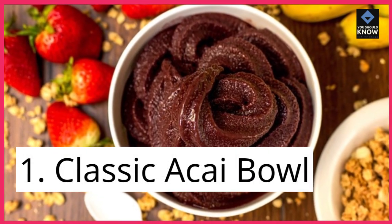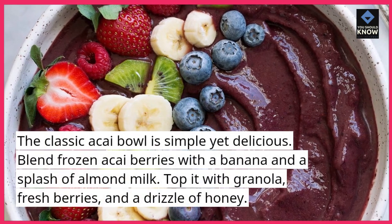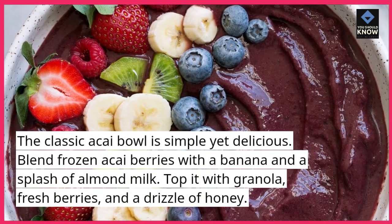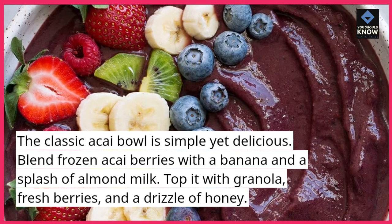1. Classic Acai Bowl. The classic acai bowl is simple yet delicious. Blend frozen acai berries with a banana and a splash of almond milk. Top it with granola, fresh berries, and a drizzle of honey.